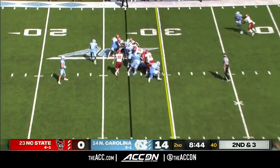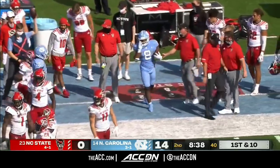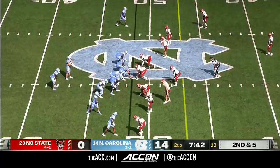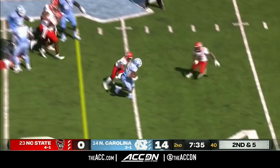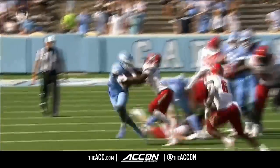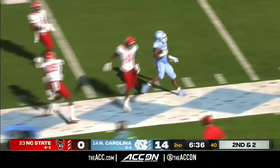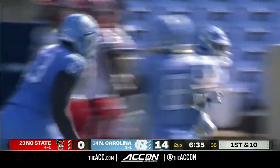Second and three for the Tar Heels on their 27-yard line. They give it to Carter, gets to the perimeter, past the 40-yard line before he's run out by Jakeen Harris. Devontae Williams gets the call, and Williams has a first down inside the 40-yard line. On second and two at the NC State 31, Williams easily gets the first down and more — not much resistance by North Carolina State against that UNC rushing attack.